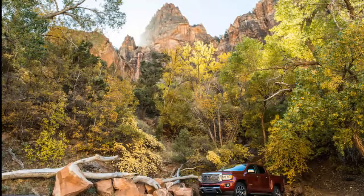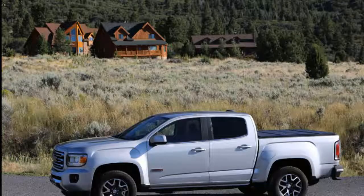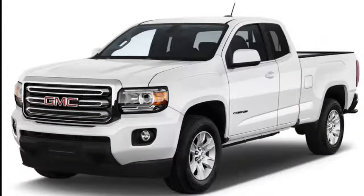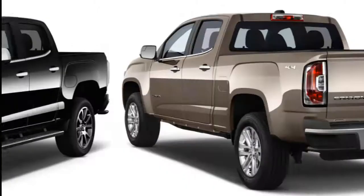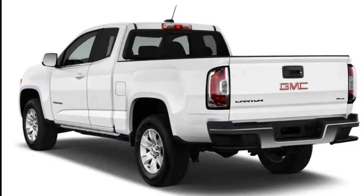The 2019 GMC Canyon is a solid midsize truck thanks to its terrific and diverse powertrain options, refined interior, and classy demeanor. The 2019 GMC Canyon is a midsize pickup with hints of upscale flair, enough for a 5.2 out of 10 on our scale. Like its platform mate, the Chevrolet Colorado, the 2019 Canyon can't quite stack up to its full-size companions, but at nearly 19 feet from end to end, it's no small fry.